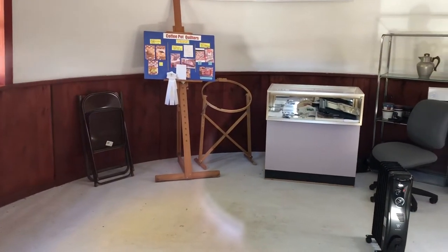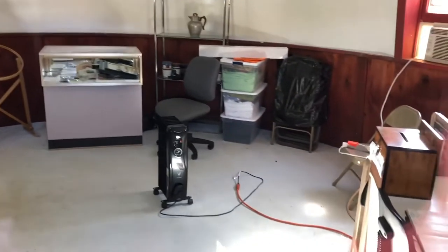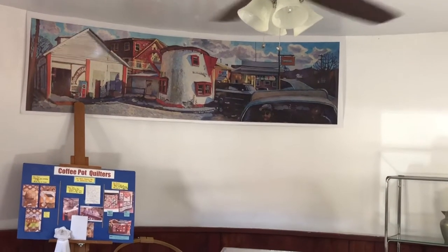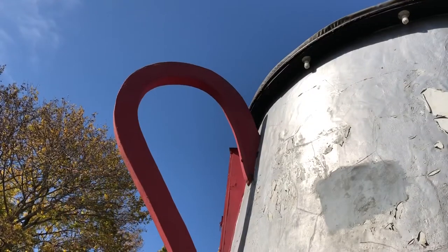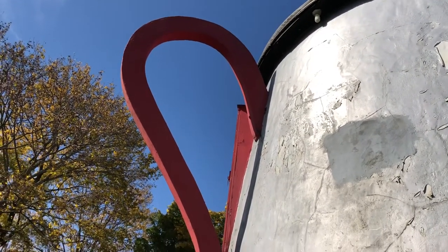Looks like some souvenirs inside there — a showcase, some chairs, a donation box for when it's open. Looking inside the door you can also see a painted mural of the original location of the Coons coffee pot. Here's another view of the gigantic handle of the Bedford coffee pot.